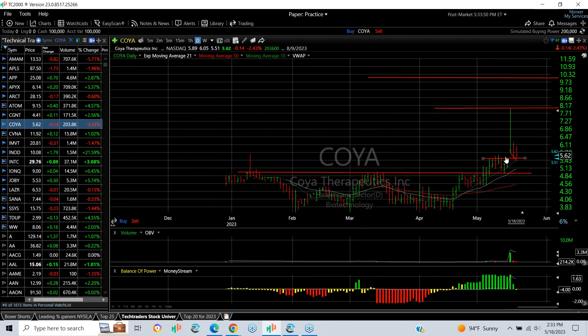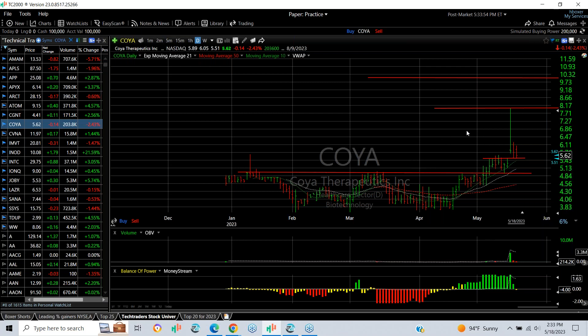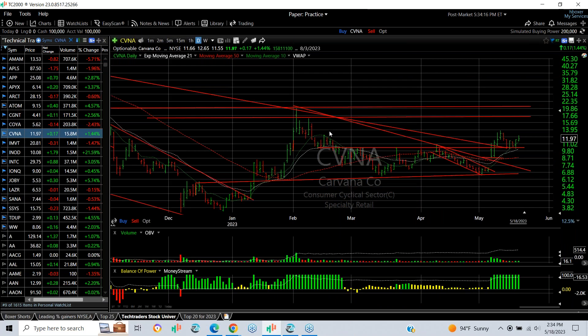COYA recently popped on big Alzheimer drug news, then pulled back. We put a swing on it. It's around 5.98, I think it's 5.62 now. I'm looking to see if it holds after filling this gap. Key support is around the 4.95 zone — we cannot let it go below that. Ideally you'd like to see it hold there and then accelerate back up. I think 6.50 and 8 are targets.